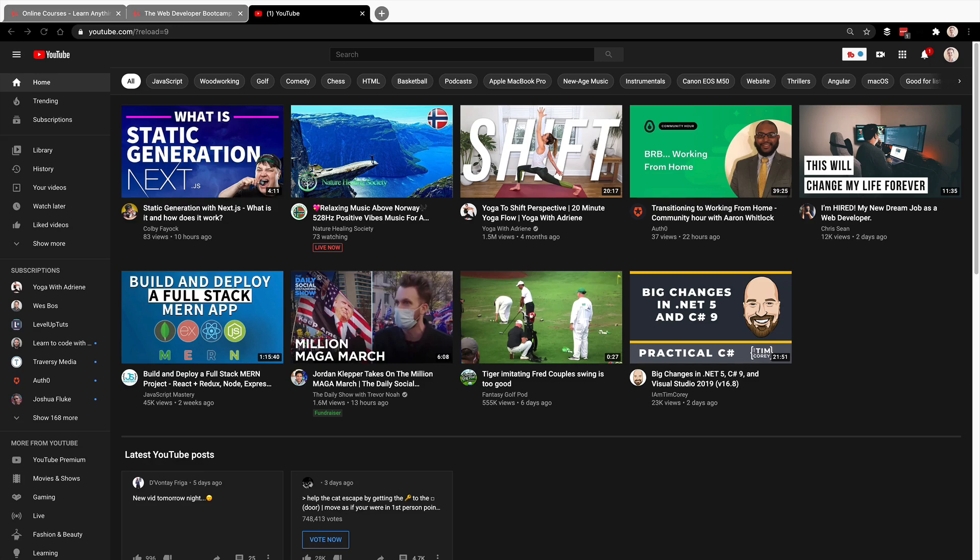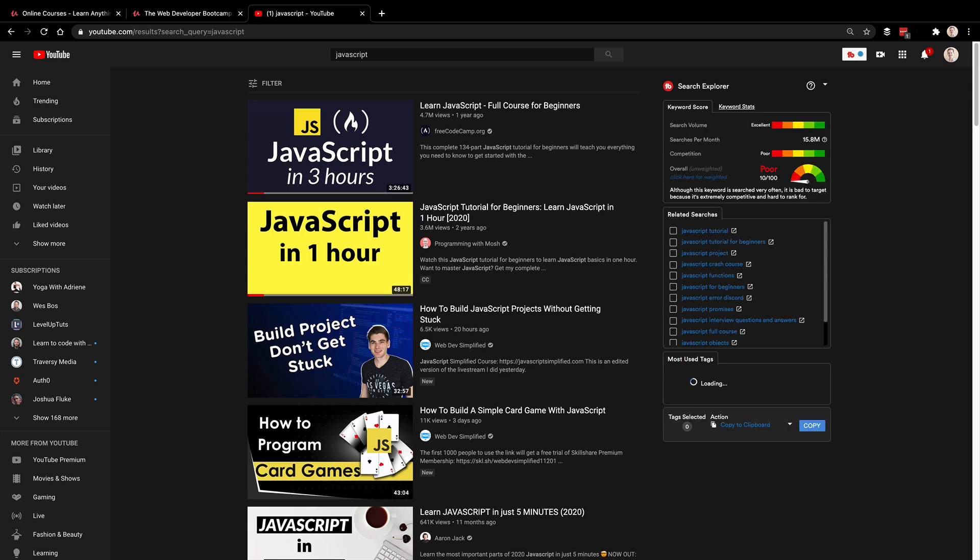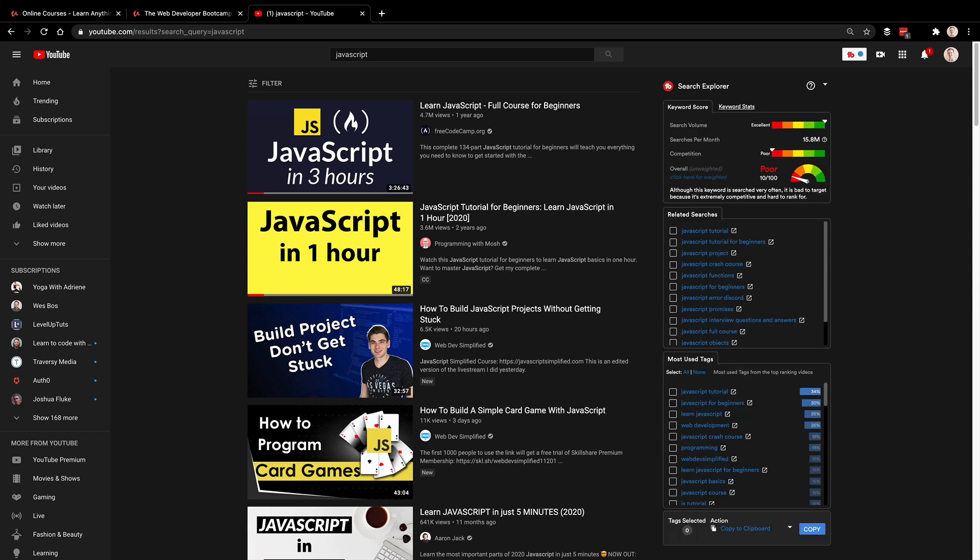I've got YouTube up here and you can see just on my homepage there's web development, development programming, web developer job — videos about web development everywhere. And if I look up JavaScript, there are tons of videos about JavaScript.